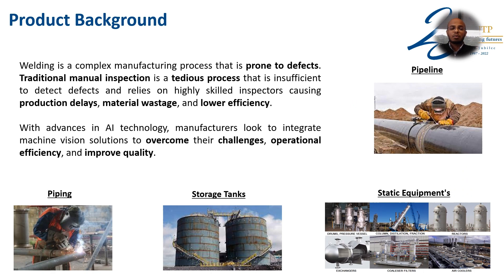Welding is a complex process that is prone to defects. Traditional manual inspection is a tedious process that causes production delay, material wastage, and low efficiency.